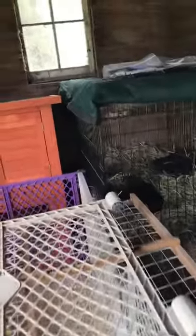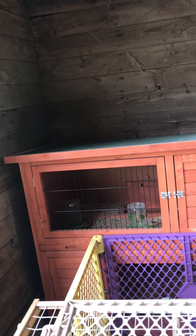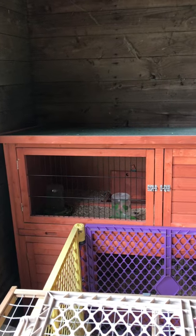That right there is a rabbit hutch that I had wonderful intentions of becoming my Bantam house. They refuse to sleep in it. So I don't know, maybe we'll actually end up getting a rabbit after all.